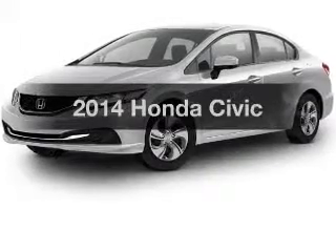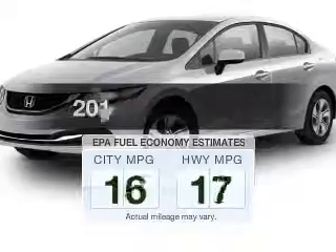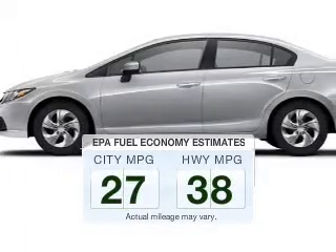Presenting the 2014 Honda Civic. This is the set of wheels you've been looking for. Save your money and make less trips to the gas station to fill your gas tank when driving this fuel-efficient vehicle.